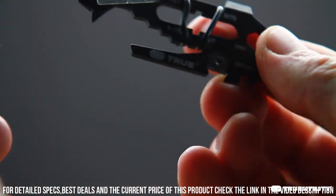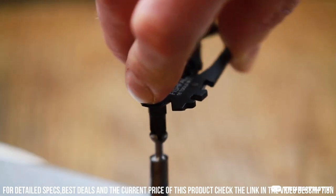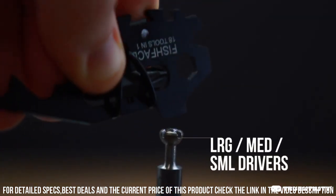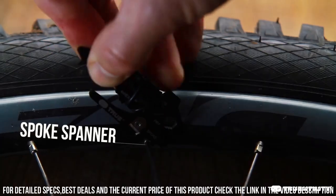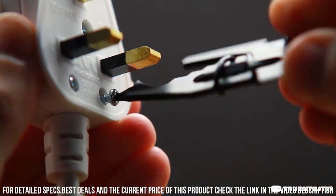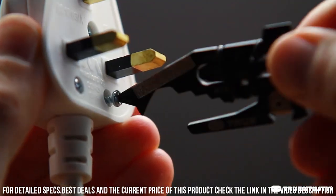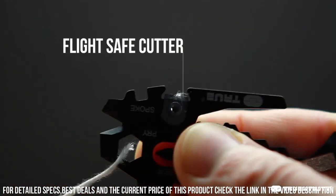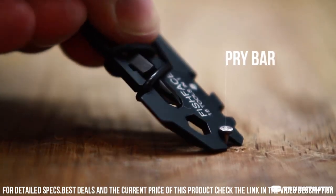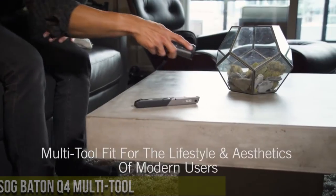Additionally, it includes a bottle opener, screwdriver, and an integrated carabiner for easy attachment to your gear. Crafted from high-quality stainless steel, the Fish Face is built to last and withstand the toughest outdoor conditions. Its lightweight and portable design make it a must-have for camping, hiking, and fishing trips. Whether you're cutting line, scaling fish, or opening a cold beverage, the True Utility Fish Face Multi-Tool is the reliable and versatile tool that you need by your side.